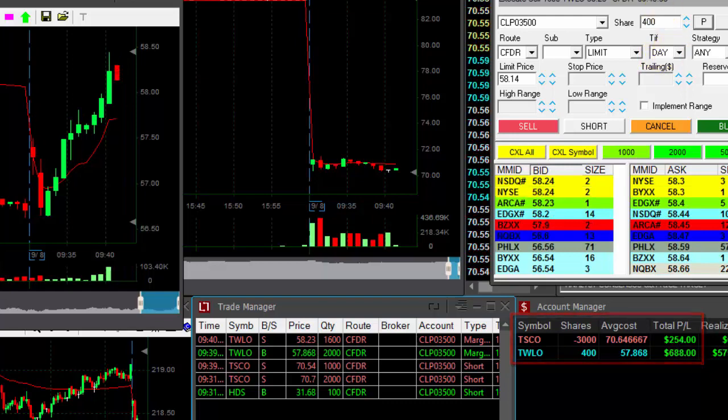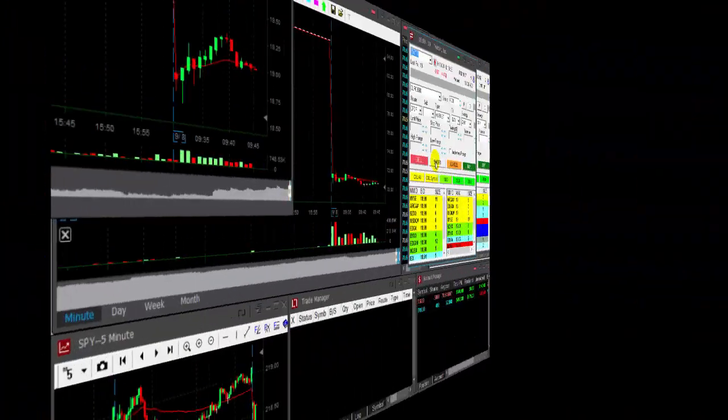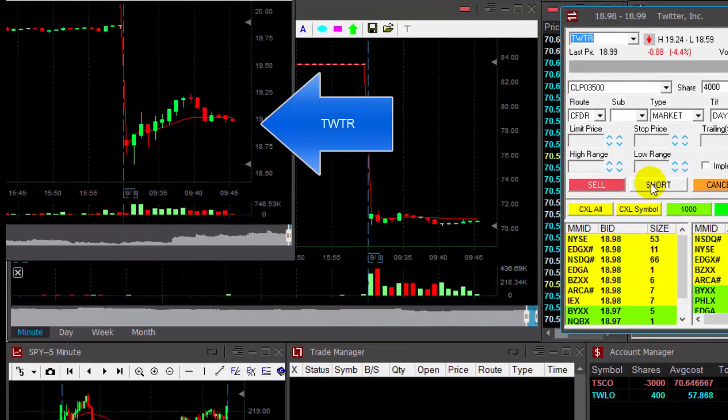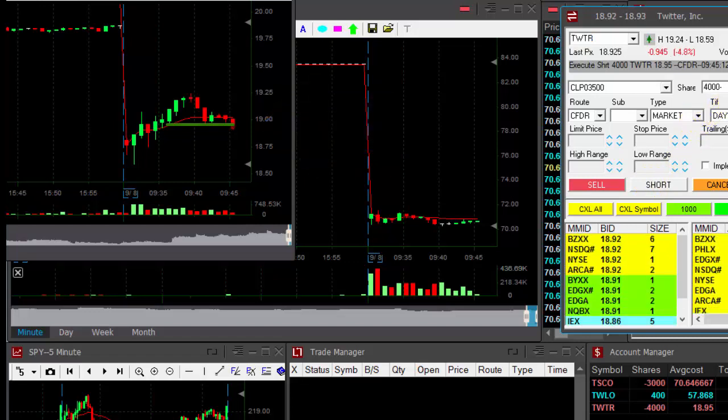Just waiting for TSCO right now, which did not break down yet. Twitter's looking nice — I would short it right under this line here. Shorting now; it just broke a very small support area and I think it should continue. Just a $0.15 target and a $0.15 stop loss — nothing too complicated.